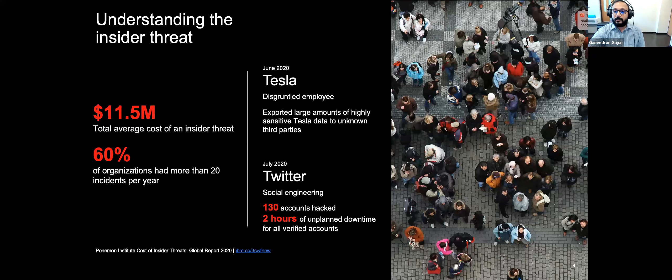A famous example of an insider threat happened at Tesla. In June 2020, a Tesla employee who didn't get a job promotion made direct code changes to Tesla's system using a false username and exported gigabytes of highly sensitive financial and manufacturing data to unknown third parties. Only a month later, Twitter had a very similar situation — a visible security meltdown using social engineering practices where malicious actors hacked admin passwords, gaining access to high-profile accounts like tech CEOs and presidential candidates, and the scammers walked away with a large sum of money.